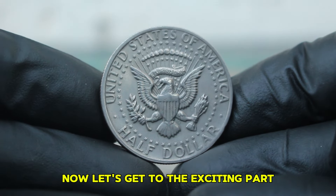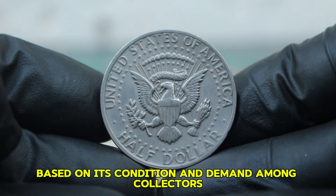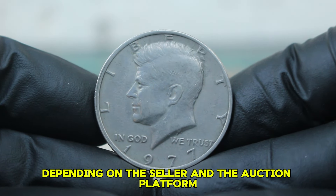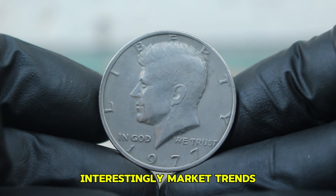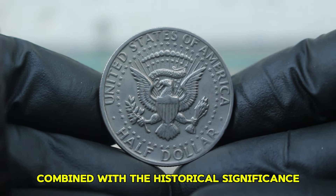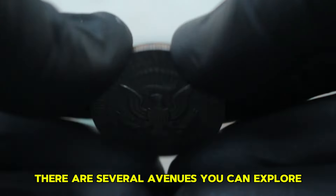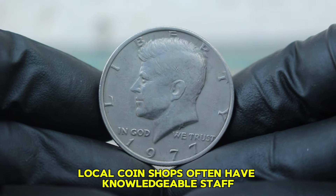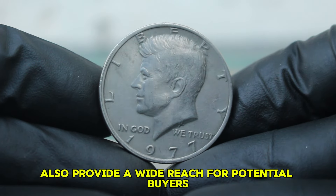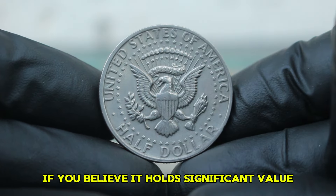In today's auction market, prices for the 1977 Silver Kennedy Half Dollar without a mint mark can vary based on its condition and demand among collectors. Recently, we've seen circulated examples selling for anywhere from $50,000, with some listings reaching higher depending on the seller and the auction platform. Market trends show that these coins can appreciate in value, especially as more collectors enter the market. The appeal of silver content combined with the historical significance of the Kennedy Half Dollar keeps the demand steady. Always do your research before buying or selling, and consider getting your coin graded by a professional grading service if you believe it holds significant value.